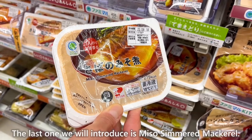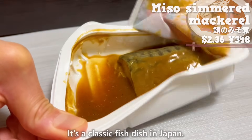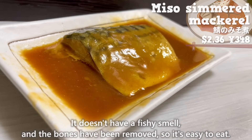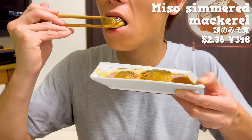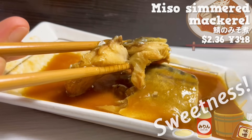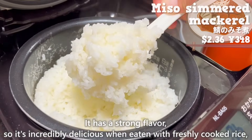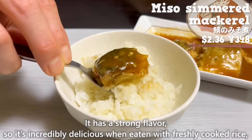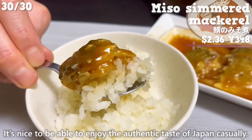The last one we'll introduce is miso-simmered mackerel. It's a classic fish dish in Japan. It doesn't have a fishy smell and the bones have been removed, so it's easy to eat. It has a pleasant aroma of miso. The sweetness of miso and mirin flavors have soaked into the mackerel. It uses fatty mackerel, so it melts in your mouth. It has a strong flavor, so it's incredibly delicious when eaten with freshly cooked rice, and we highly recommend it. It's nice to be able to enjoy the authentic taste of Japan casually.